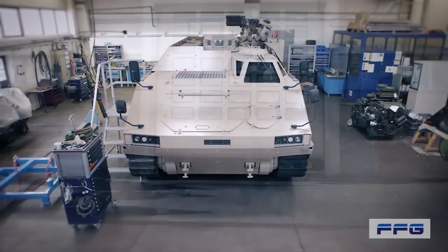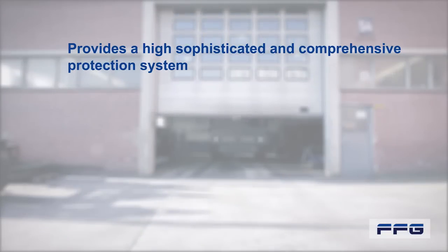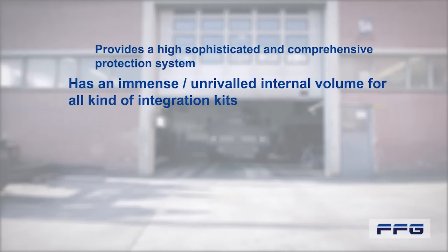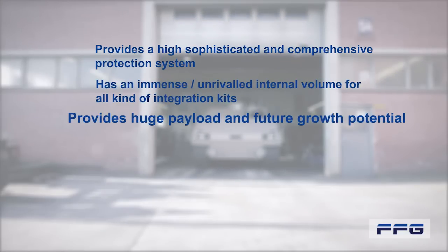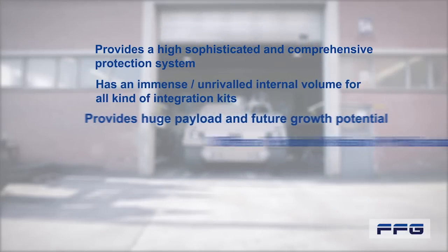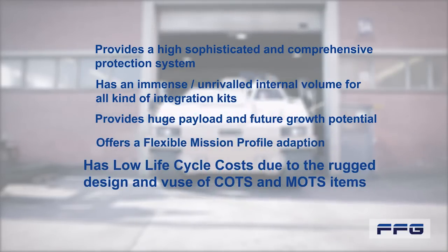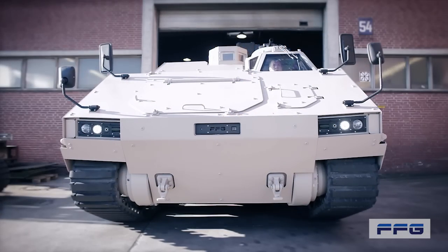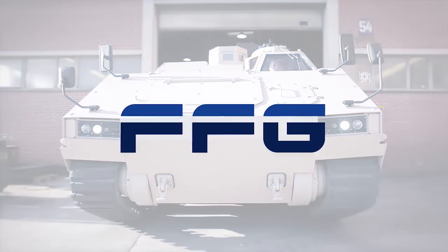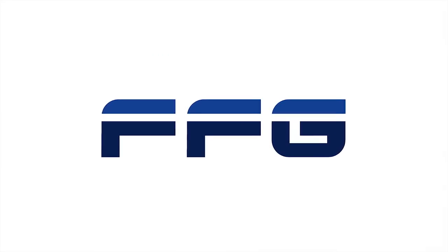FFG's PMMC G5 provides a highly sophisticated and comprehensive protection system, has an immense unrivalled internal volume for all kinds of integration kits, provides huge payload and future growth potential, offers a flexible mission profile adaption, and has low lifecycle costs due to the rugged design and use of commercial and military off-the-shelf items. The PMMC G5 — FFG's answer to current and future requirements of armies worldwide.